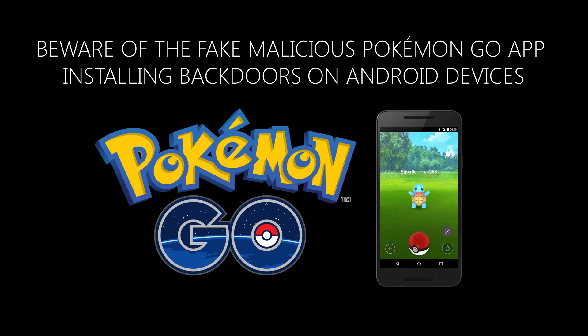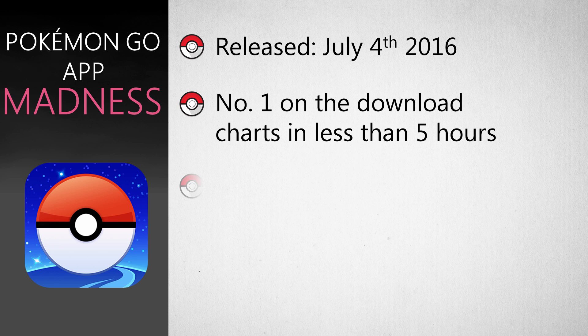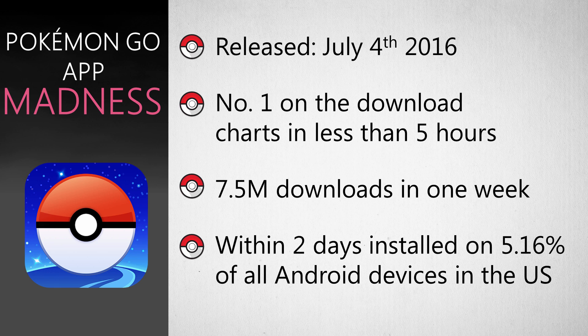Hi guys, I want to share some really exciting threat research with you today. This relates to a game called Pokemon Go. It was released on the 4th of July 2016 and very quickly became the number one downloaded app in the charts in less than 5 hours.